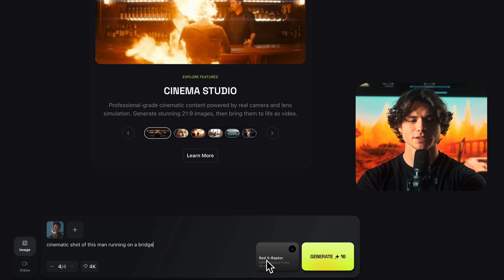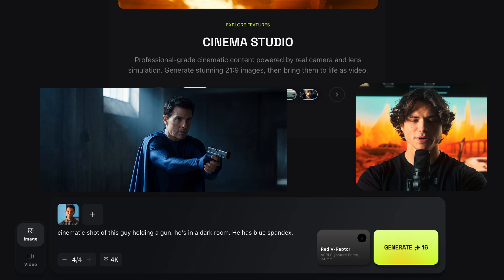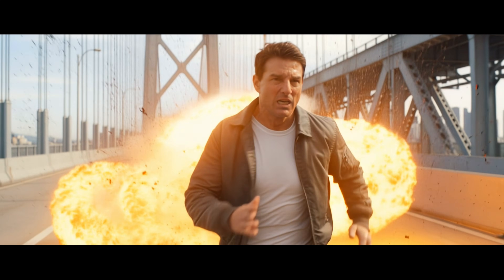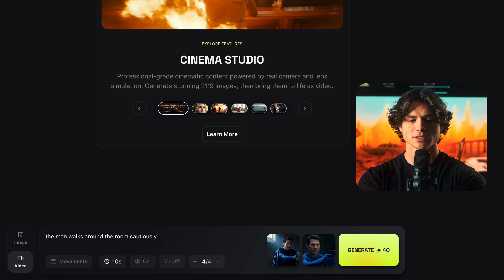Action shots is where AI usually collapses because everything has to work at once. So what better character to test this on than Tom Cruise? 'Cinematic shot of this man running on a bridge,' focal length at 24mm. And here's one of him as a superhero: 'Cinematic shot of the guy holding a gun — he's in a dark room, blue spandex superhero suit with a blue cape.' In the video tab, I'm experimenting with different camera motions. I'll write 'man sprinting and explosion goes off behind him' and select the slow motion feature. We can also upload a start frame and end frame and write 'the man walks around the room cautiously.' Pay attention to the detail and facial features.